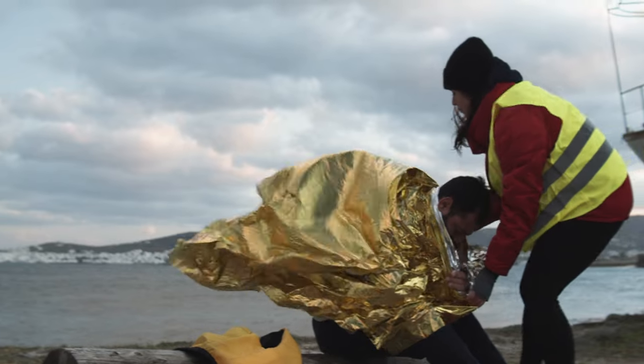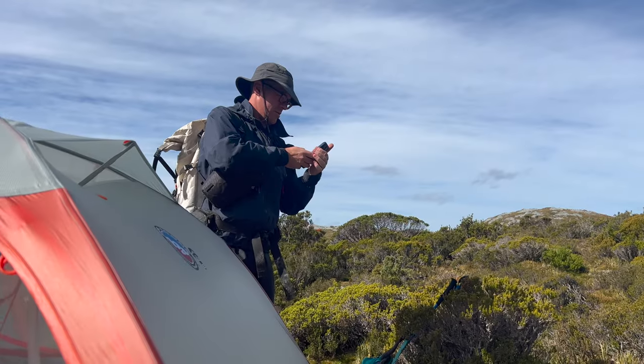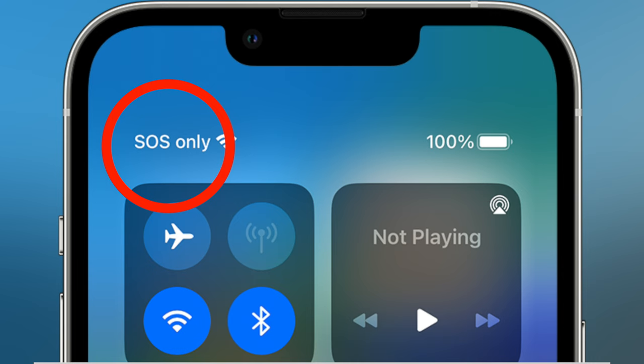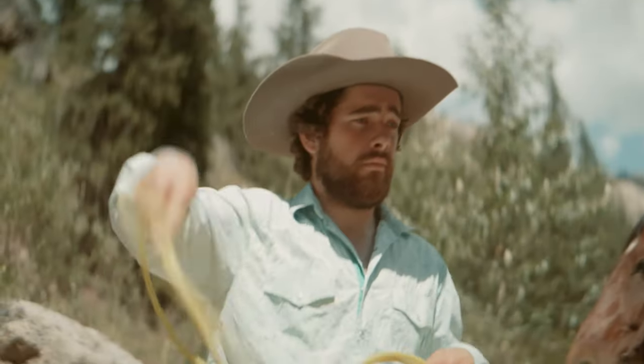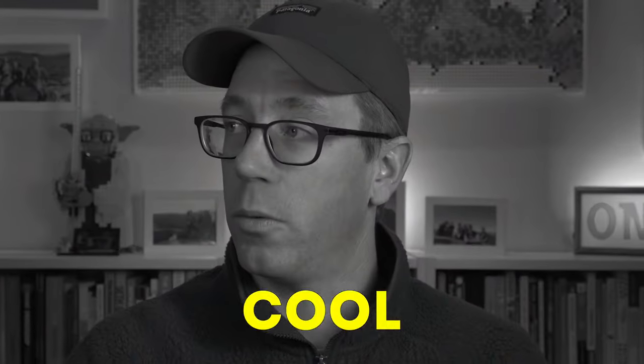This feature is designed to get you help in an emergency even if you don't have Wi-Fi or cellular coverage with your phone — like no coverage at all, not even the little SOS only thing in the aerial icon bit of your phone. You can get help when you have no coverage at all. It's pretty cool.